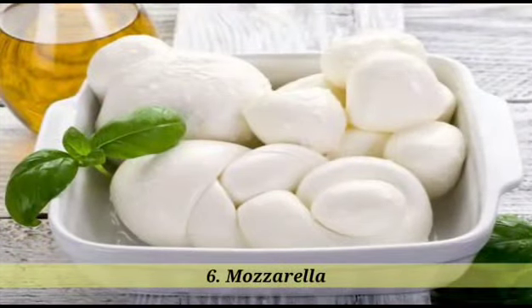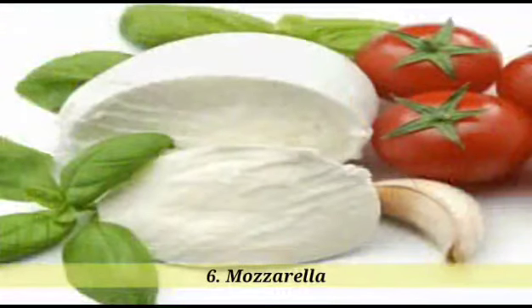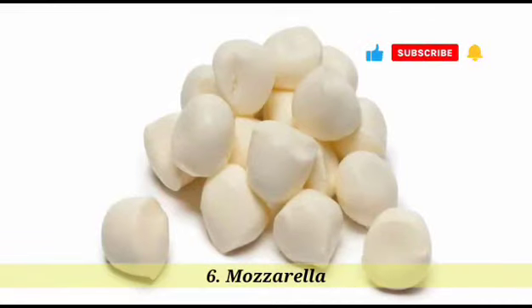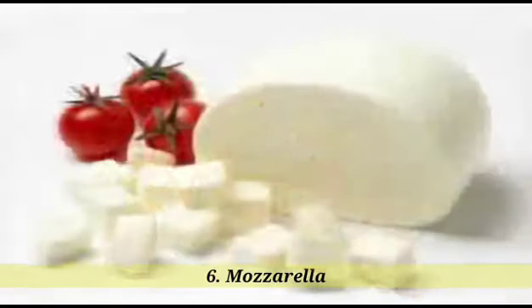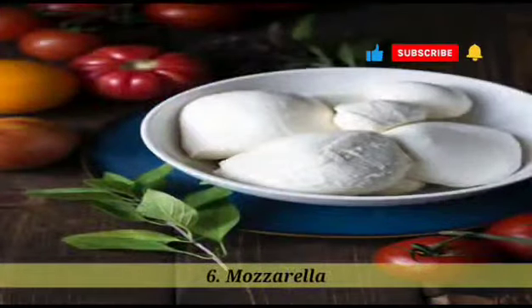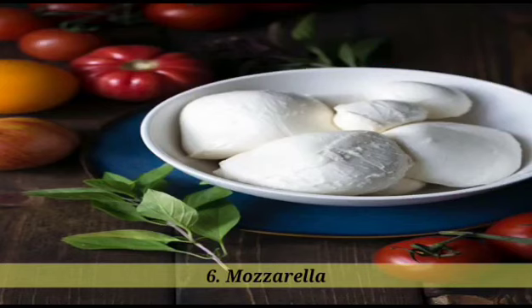6. Mozzarella. Mozzarella is a soft, mild-tasting cheese that originated in southern Italy. It is made from the milk of water buffaloes or cows. The milk is curdled, strained, and then stretched and kneaded to form its distinct, soft and stringy texture. Fresh mozzarella cheese, also known as buffalo mozzarella, is usually made from water buffalo milk and has a smooth, soft texture. It is commonly used in dishes like caprese salad, or as a topping for pizza. Low-moisture mozzarella cheese, commonly found in grocery stores, is made from cow's milk. It has a firmer texture and is often used for melting and stretching. This type of mozzarella cheese is widely used in dishes like pizza, lasagna, and grilled cheese sandwiches. Mozzarella cheese is known for its mild and milky flavor, making it a popular choice for various Italian dishes. It is also used in other cuisines and dishes around the world.